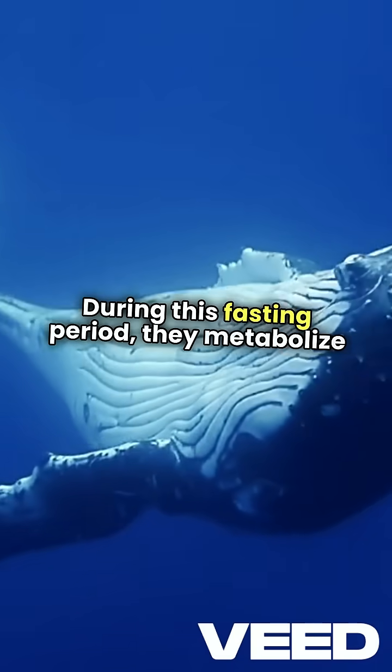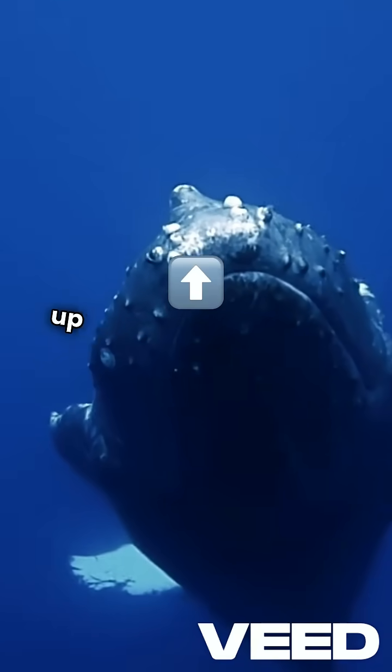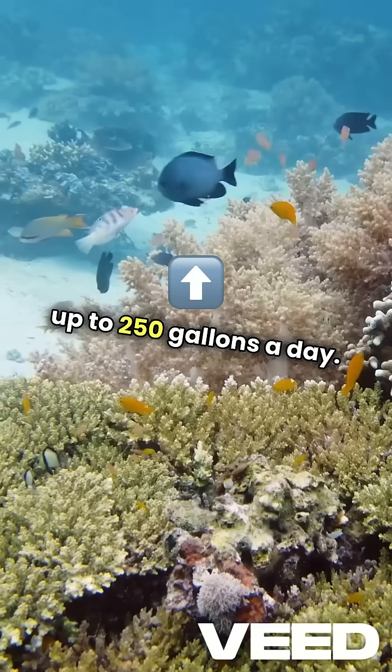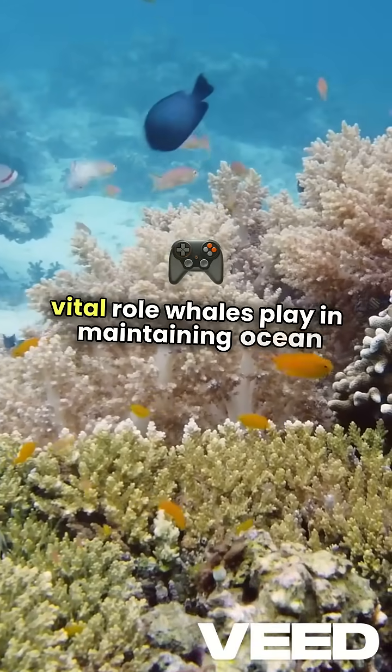During this fasting period, they metabolize fat, producing massive amounts of nitrogen-rich urine — up to 250 gallons a day for fin whales. This incredible process highlights the vital role whales play in maintaining ocean health.